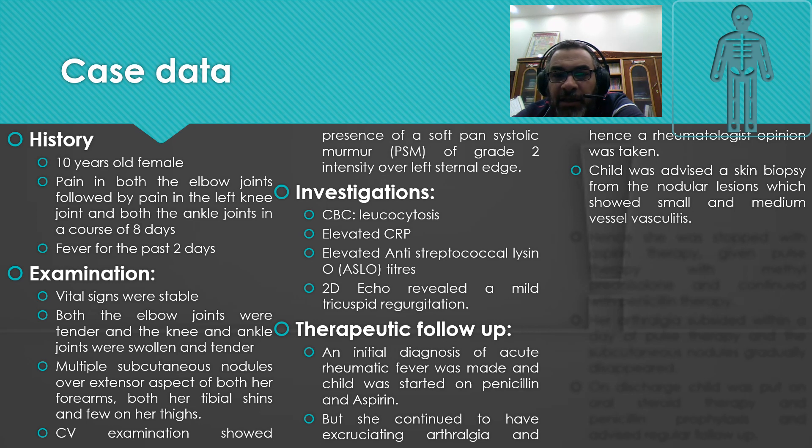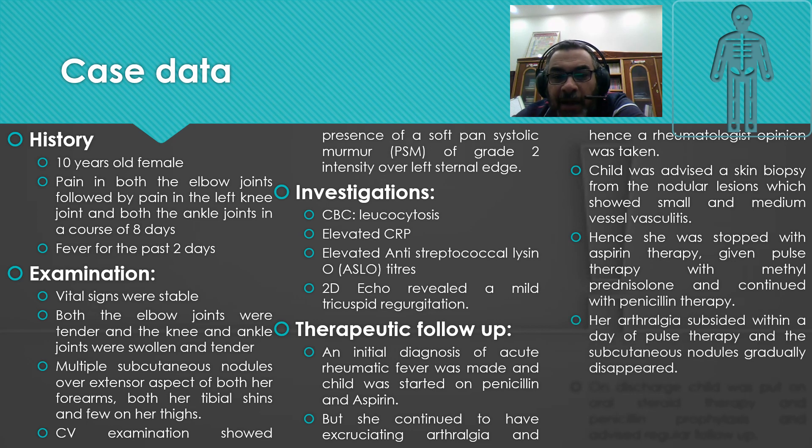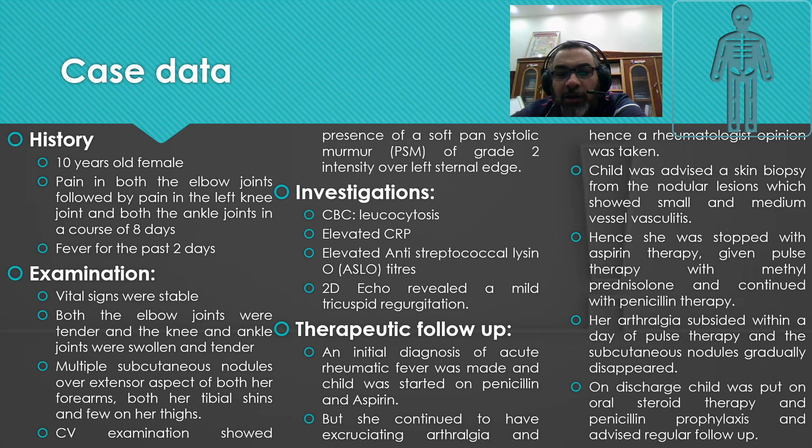The skin biopsy showed small and medium vessel vasculitis. Hence, aspirin therapy was stopped, pulse therapy with methylprednisolone was given, and penicillin therapy was continued. Her arthralgia subsided within a day of pulse therapy and the subcutaneous nodules gradually disappeared. On discharge, the child was put on oral steroid therapy and penicillin prophylaxis with regular follow-up advised.